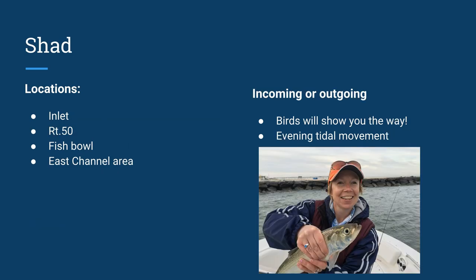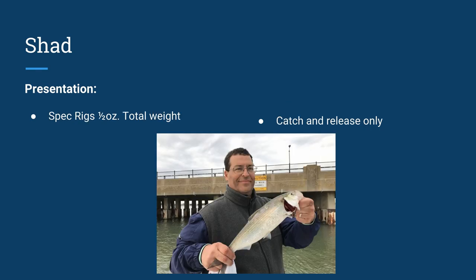Shad — wonderful, fun fish to catch with family. You'll find them mid-April on, around the inlet, around the Route 50 Bridge, the fishbowl, and the east channel. Incoming or outgoing both work. Evening worked very well for us. The sandwich terns are great at showing you where these fish are at. Spec rigs are all you need — throw a half-ounce total spec rig. Colors: white, chartreuse — they tend to hit them all; I would start with white and chartreuse. They're purely catch and release fish at this time, so take a picture and let them go.